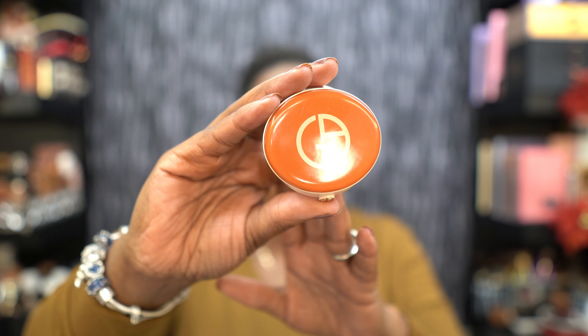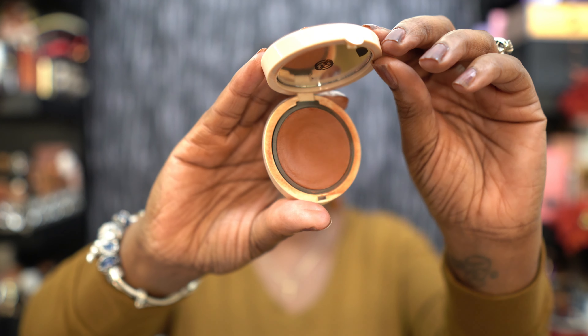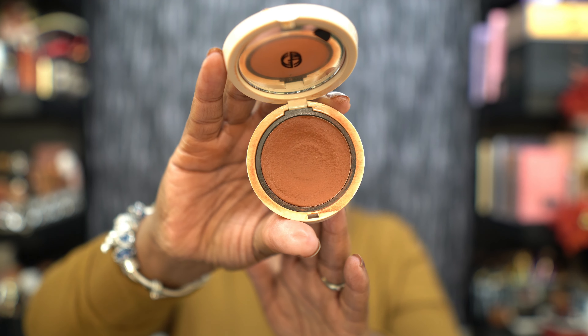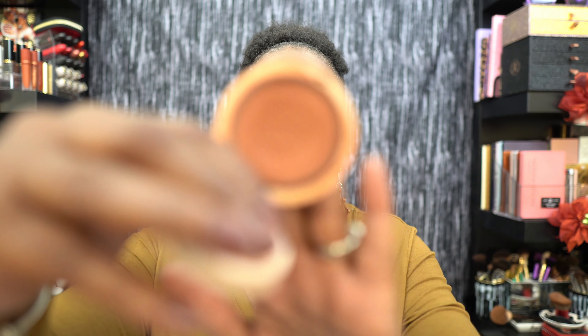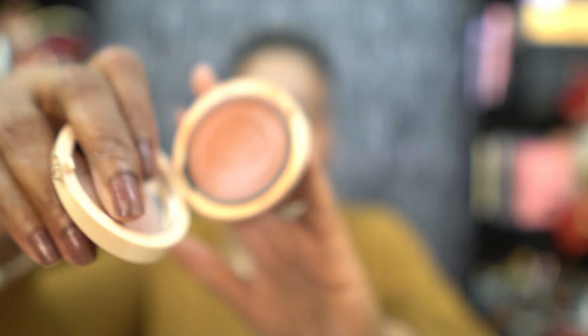My number one blush of 2021 is going to surprise you — it is the Armani Neo Nude Color Melting Cream Blush. It comes in nine shades which are always sold out. The shade I have is called 30 and it's a warm coral shade. Right now there are only two available on Sephora and you can never get them. This is a matte finish, and y'all — do you see that I'm hitting pan? I have been using the heck out of this.